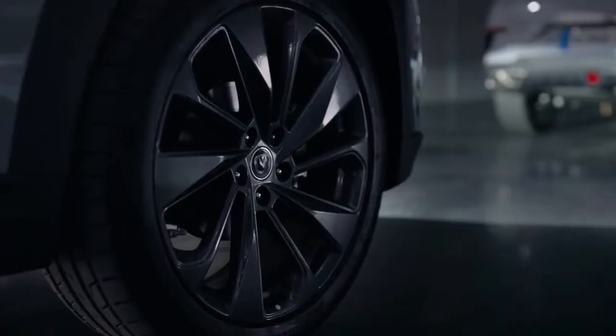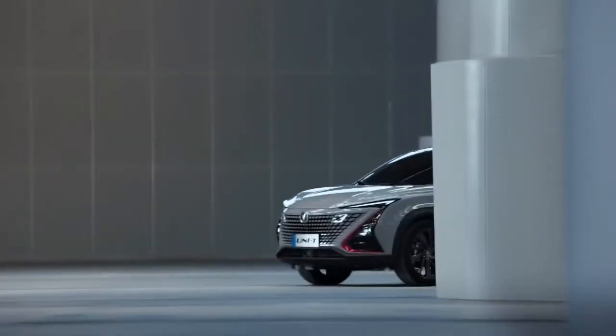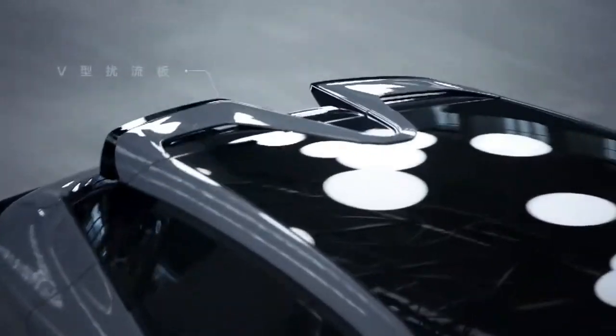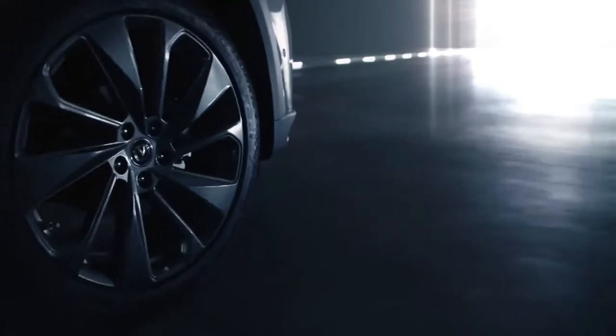Not long ago, on August 25, the manufacturer launched the 2022 UNI-T, with a total of five models: three regular versions priced at 115,900–133,900 yuan, and two sports versions priced at 128,900–138,900 yuan.